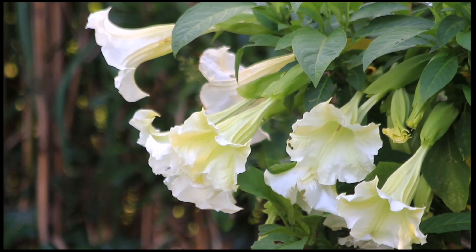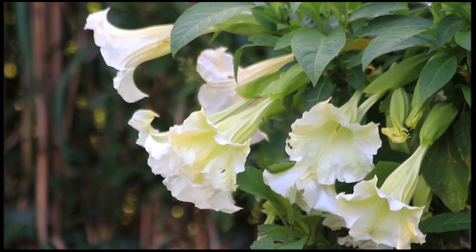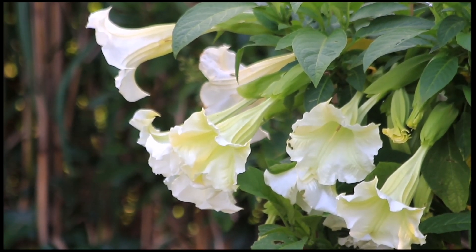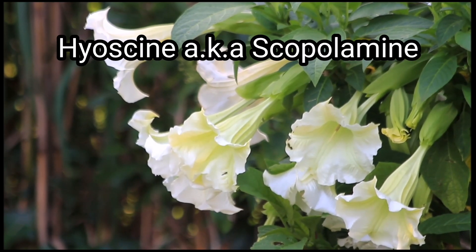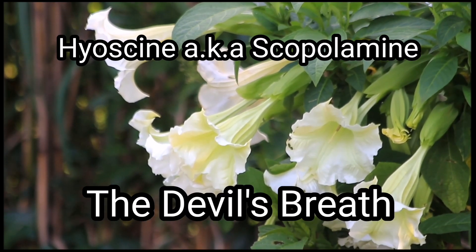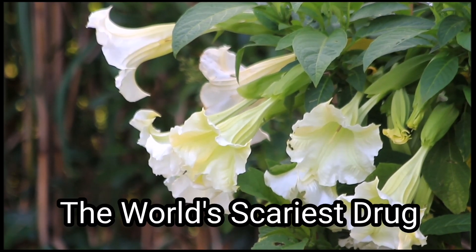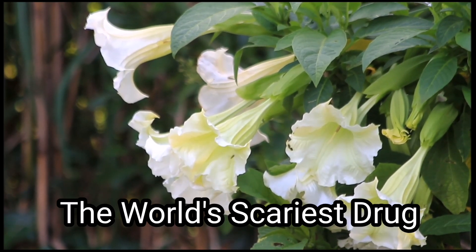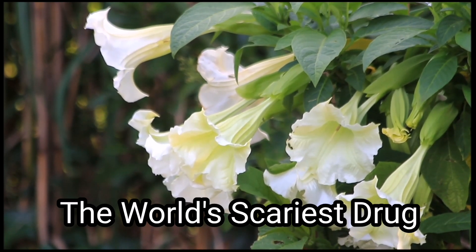To give you an idea, a small child can die with as little as 4 grams of trompeta leaves. A 2011 Vice documentary featured one of these alkaloids, hyoscine — also known as the devil's breath — from trompeta, and called it the world's scariest drug. So seeing this beauty growing in your own neighborhood is certainly no reason to be happy. Be very careful.